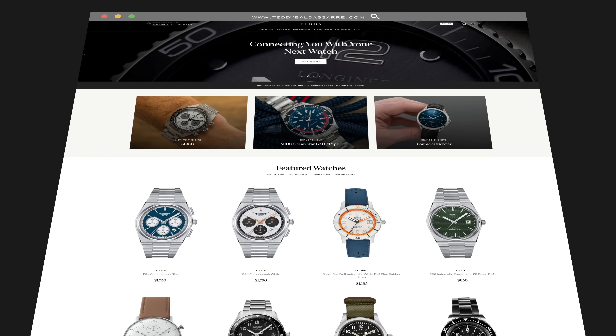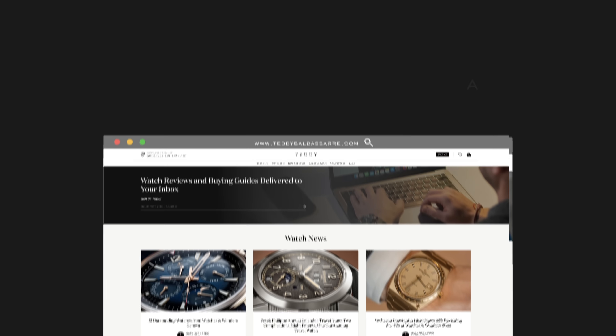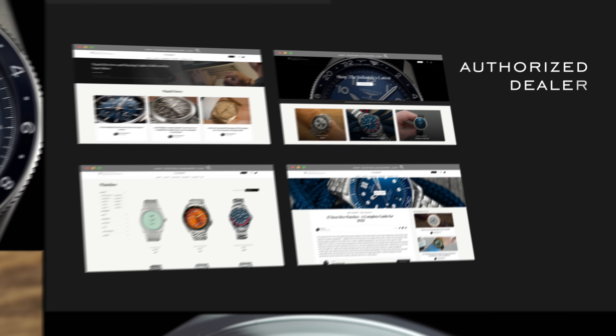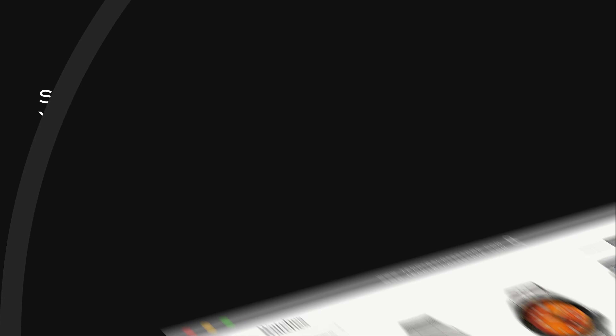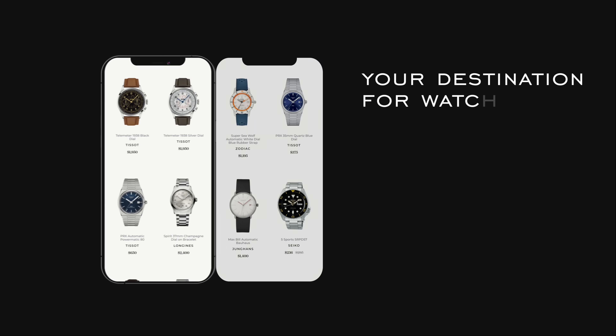Thank you so much for watching — if you enjoyed the video please give it a thumbs up, subscribe, and hit the bell icon. If you're in the market for the watch featured here, we do have it available on teddybaldessar.com, which is an authorized dealer of over 30 brands with quick fulfillment, dedicated customer support, and a full factory warranty. Supporting the content by purchasing through our site is how we're able to fund productions here and on our main channel, and we love what we do. Thanks again for watching and I'll see you all next time.